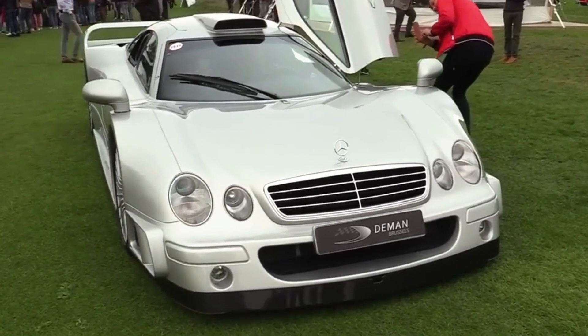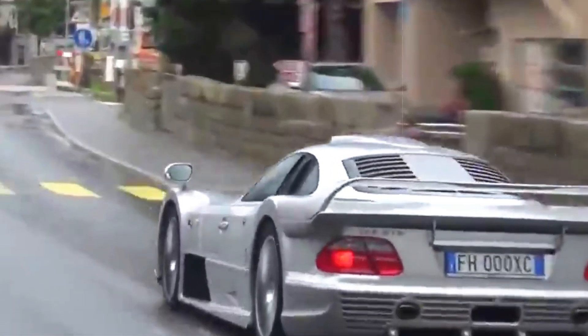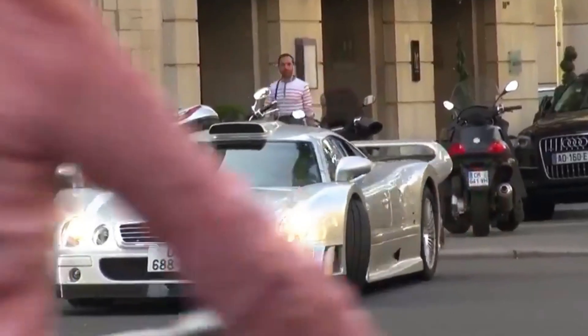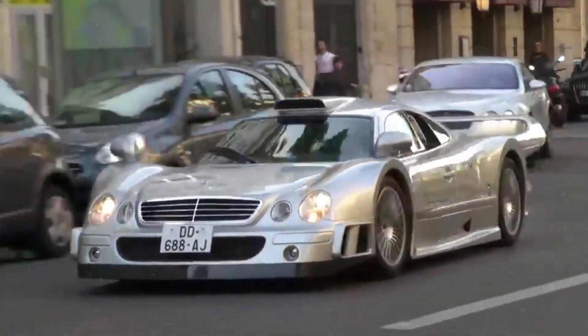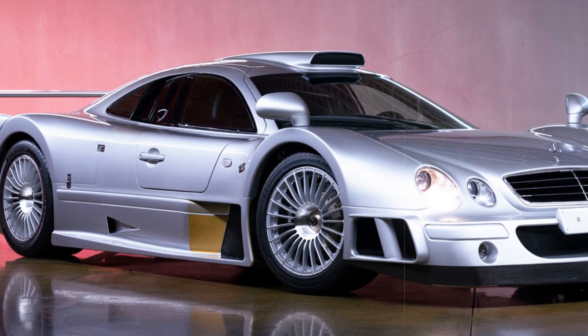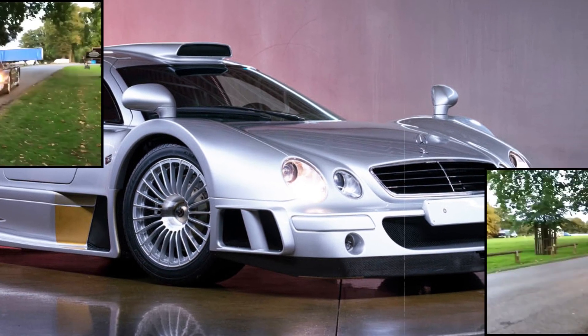As per Mercedes' specifications, the GTR showcased remarkable performance capabilities, sprinting from 0 to 62 miles per hour in a mere 3.8 seconds and achieving a remarkable top speed of 214 miles per hour. This formidable machine not only complied with racing standards, but also boasted staggering power figures, cementing its status as a road-legal powerhouse that effortlessly blended track-worthy performance with unparalleled speed and agility.